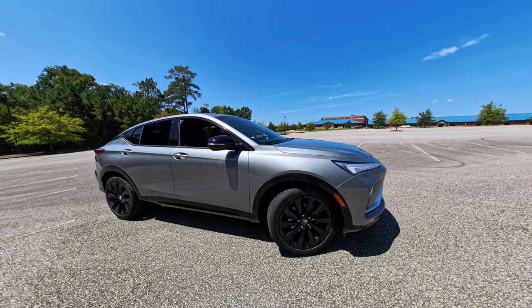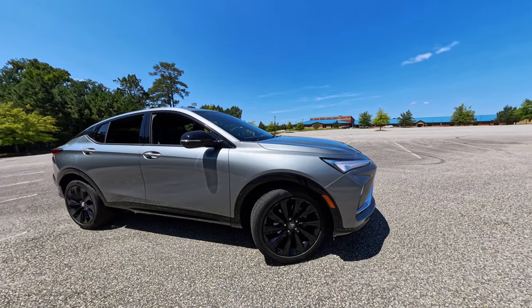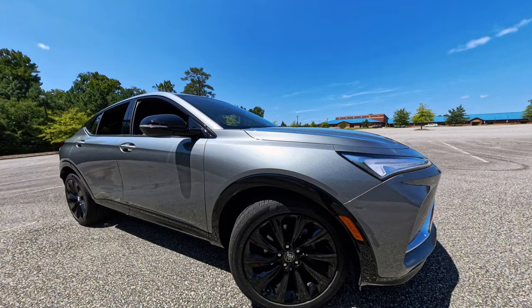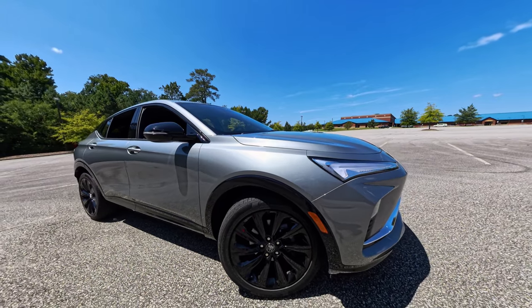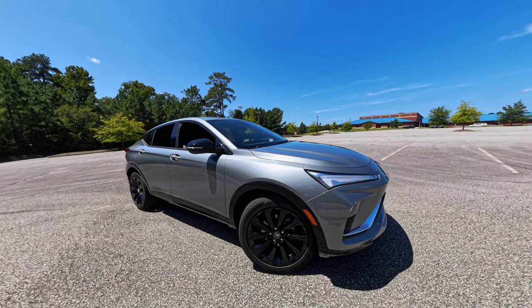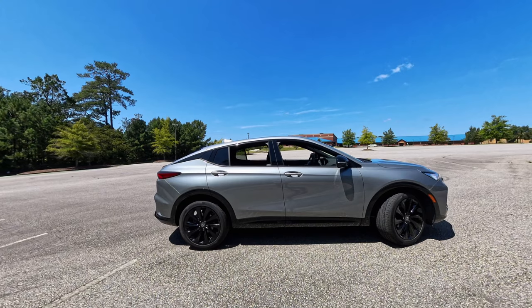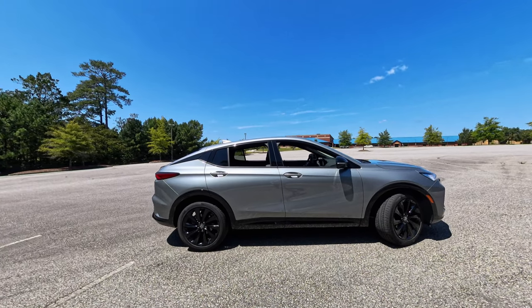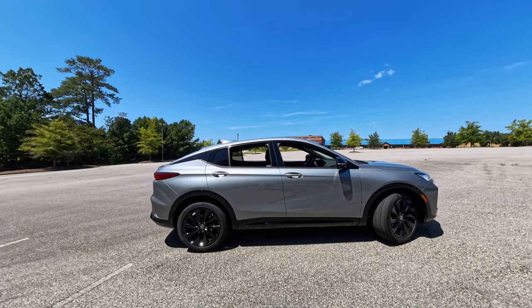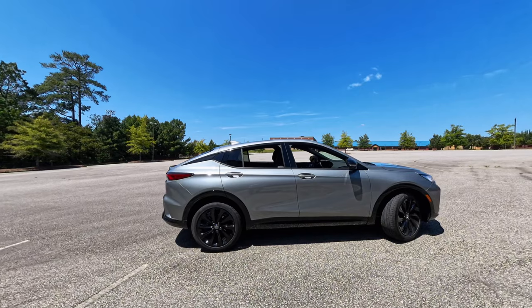Take a closer look at these 19-inch black painted aluminum wheels. They not only enhance the vehicle's sporty appearance, but also provide a smooth and controlled ride, perfect for city streets along highway drives. From the side, you can truly appreciate the Envista's sleek lines and aerodynamic profile. This compact crossover has a refined presence on the road, and the Moonstone Gray Metallic paint adds an extra touch of class.